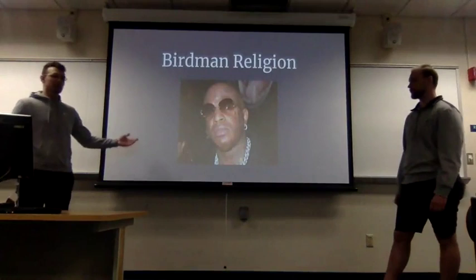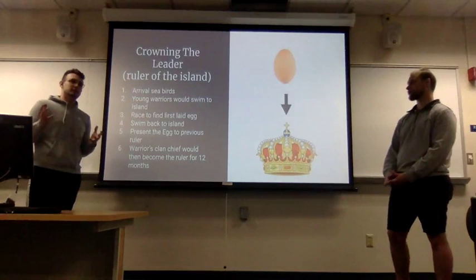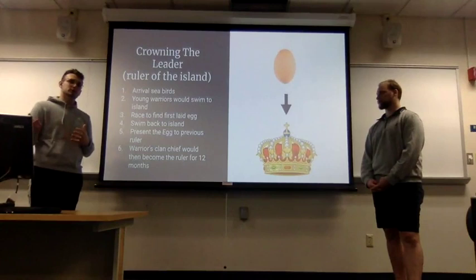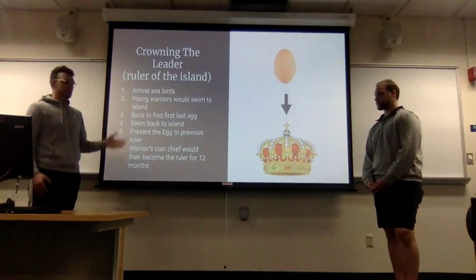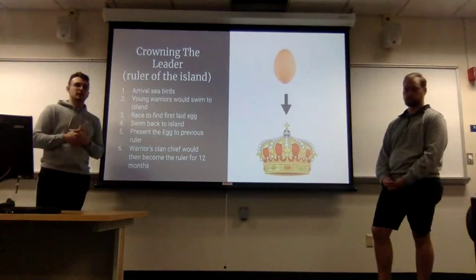The Birdman religion is what they practiced back then — what they believed in — and this is how they crowned their leader and connected with the gods. To start, there would be the arrival of seabirds to a smaller island off the coast of Easter Island, and once the birds got to the smaller island the event would start. A group of young warriors would swim to the island, which was a very dangerous task — first they had to scale down a very steep cliff on Easter Island to reach the water.